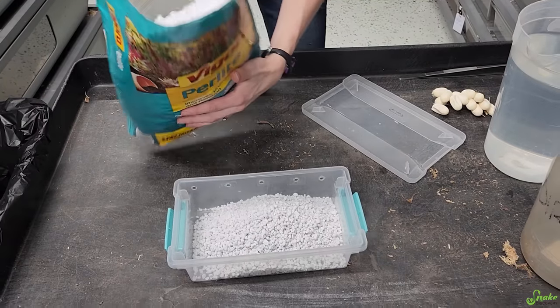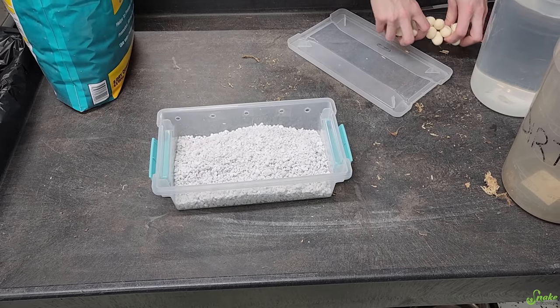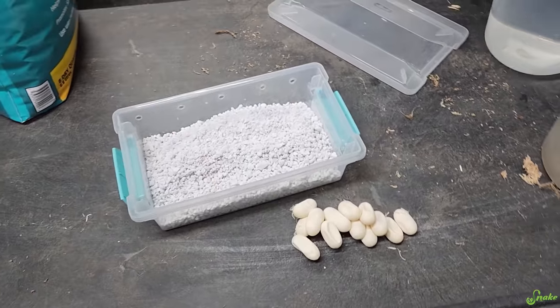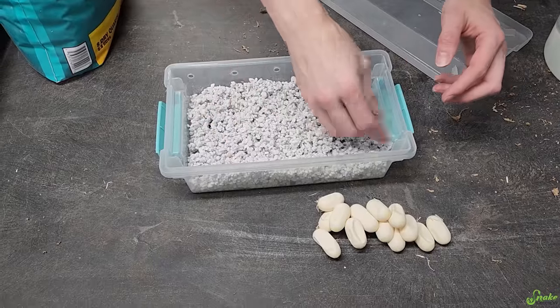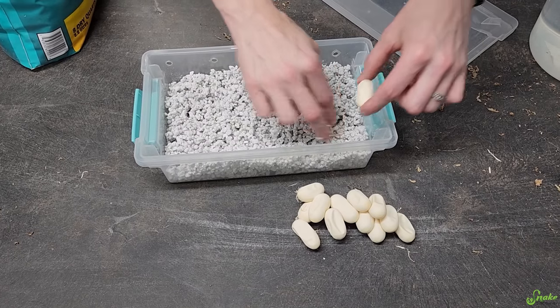I guess I'll put these surprise corn snake eggs into incubation. All I could find was just this little container. I think it'll work. Oh man, that's a lot of eggs though. I bet I can fit them. Let me add some water and see what we can do. Since these are a bit indented, I'm going to try to nestle them in a little bit more than usual to try to rehydrate them.